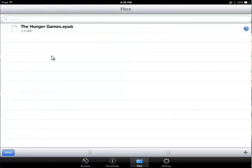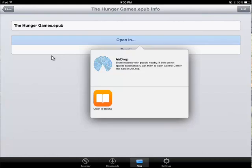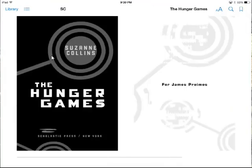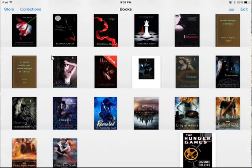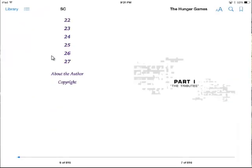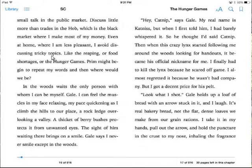I'm going to go down to my files and open it in iBooks. The only thing I don't like right away is this one just happens to have a crappy cover. But I got the Hunger Games now and it is here — it is the whole book.